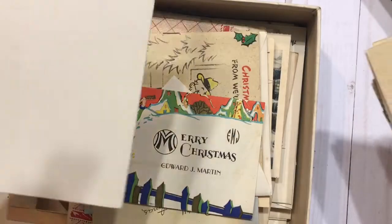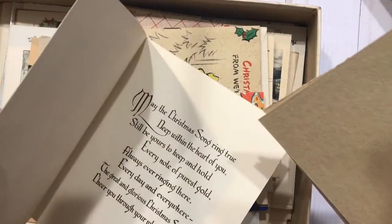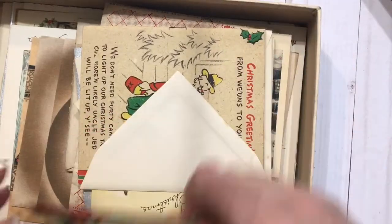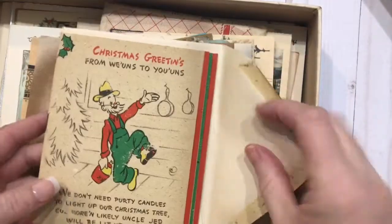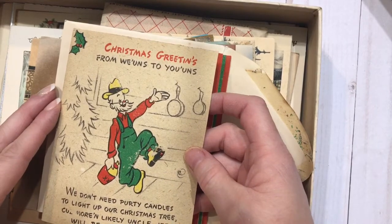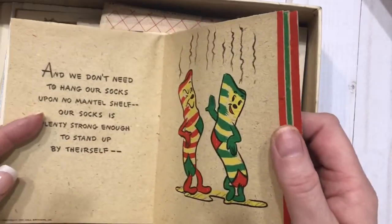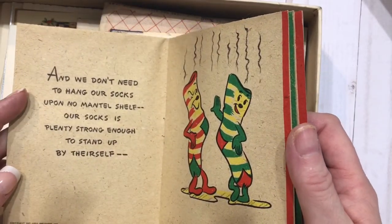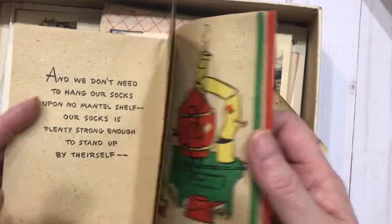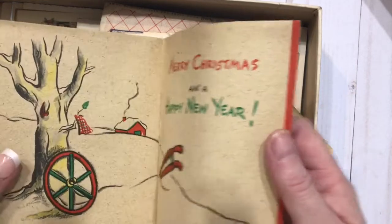I want to be able to do some in an art journal that I want to do for later next year. But look at some of those. I'm looking to see if some of these might even be dated. But these are really super old. 'Christmas greetings from Wien's to Ewens. We don't need pretty candles to light up our Christmas tree, because more than likely Uncle Jed will be lit up, you see. We don't need to hang our stockings upon no metal shelf — our socks is plenty strong enough to stand up by themselves. We don't need fancy eggnog because we got old Mountain Dew, but Christmas won't be Christmas lest we send this wish to you.'